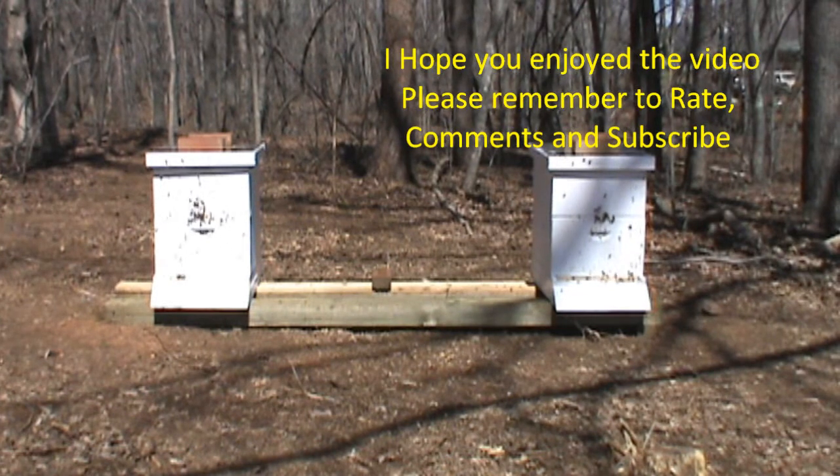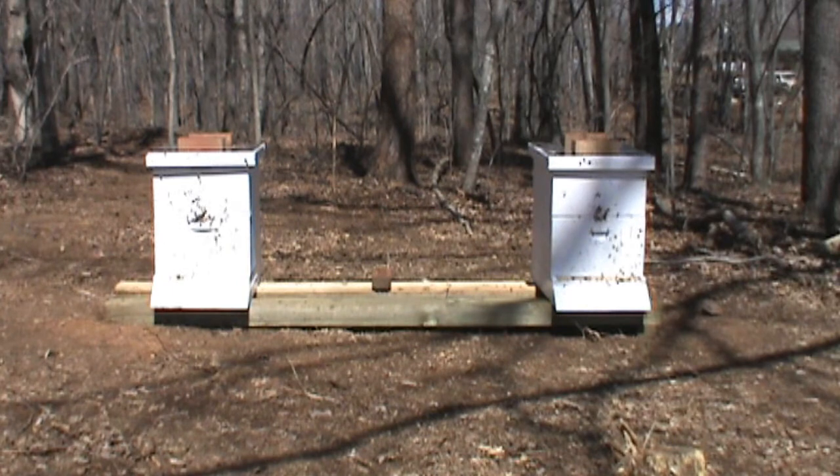I appreciate you watching. Until we meet again, have a good day.